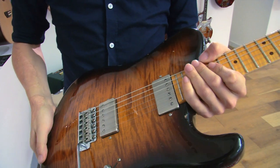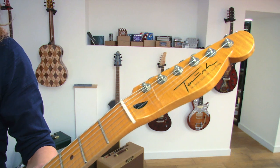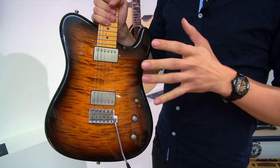This one here is made by Rainer Tausch from Germany. This guitar might just look like a Telecaster to you, but Telecaster it is not.